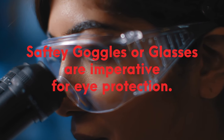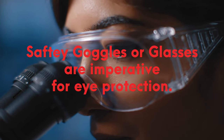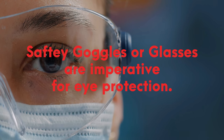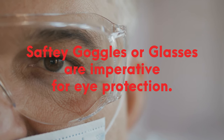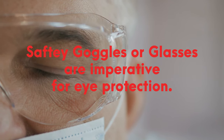Safeguard your eyes with safety goggles or glasses to prevent physical or chemical harm. While the skin can heal from minor burns or lacerations, the eyes are delicate and irreplaceable. Safety glasses take merely three seconds to put on, while an eye injury can lead to long-lasting, if not permanent, damage.